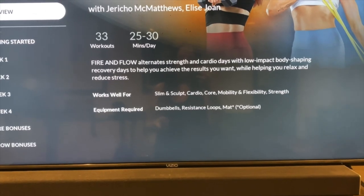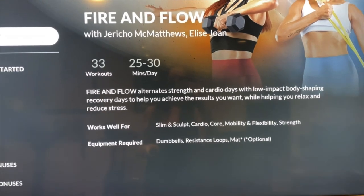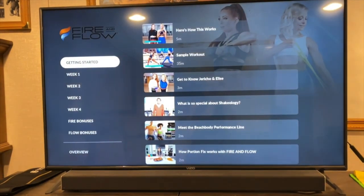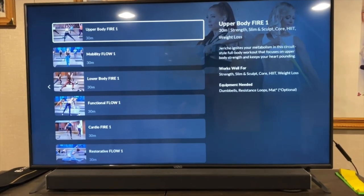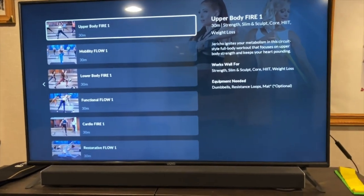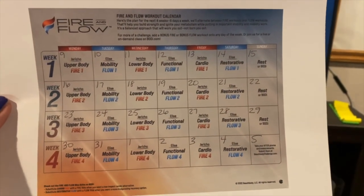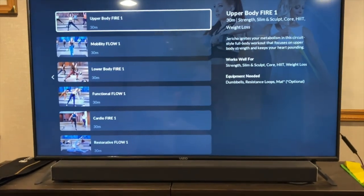Basically you need dumbbells, resistance loops, and a mat. The workouts are 25 to 30 minutes a day, which I like because I don't like to do long workouts. I'm on week one so I'm going to get started. They give you a printable workout calendar, so this is my workout calendar for the next four weeks. It just tells you which workout you're supposed to do, which it also tells you on the app here, so you can't go wrong.